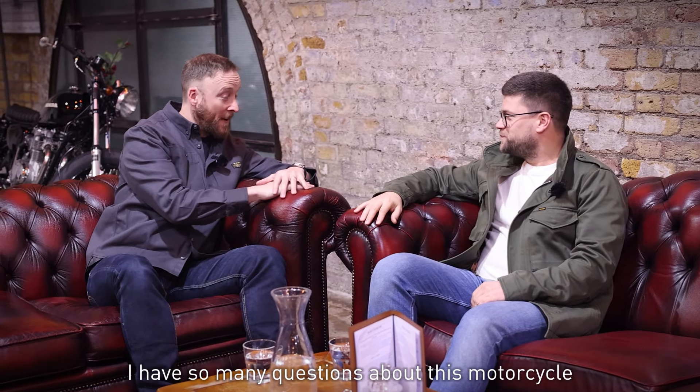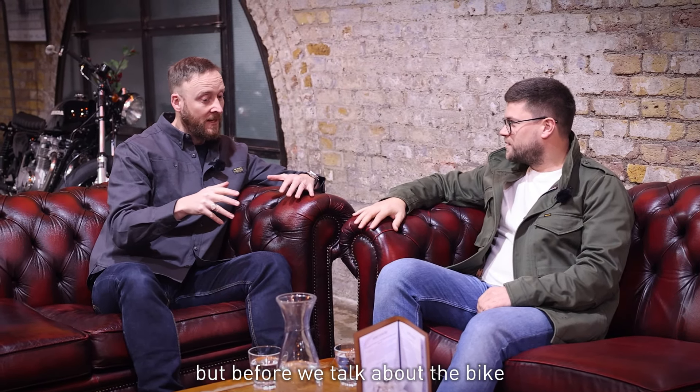Andre, thanks for coming down. I have so many questions about this motorcycle, but before we talk about the bike, tell us some more about Renard Speed Shop.